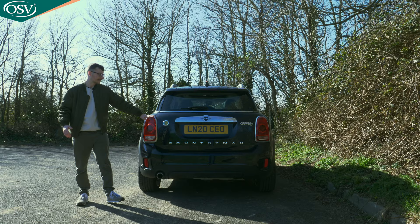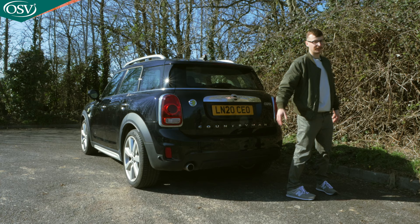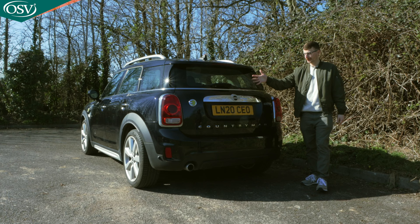If you opt for the plug-in hybrid variant, you can see the PHEV badging. I do like how prominently the Countryman badging is displayed across the entire width of the tailgate. This is essentially just a Mini Cooper on steroids — so let's open up the boot and see how much space we have compared to those key rivals.